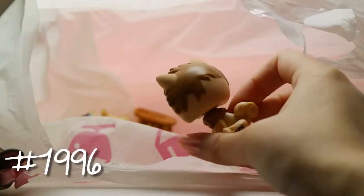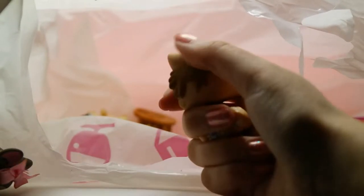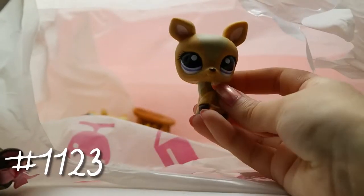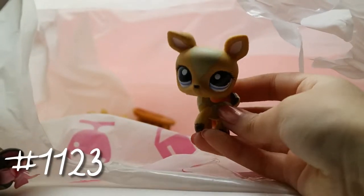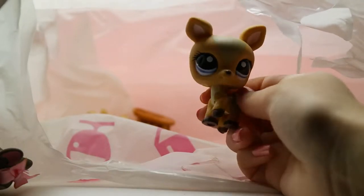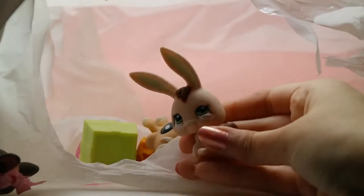We have a Chow Chow dog — sorry if that's wrong, but there he is. I thought he was fuzzy but he's definitely not a fuzzy. Now we have this deer — I really adore the deer LPS. This one is so beautiful; I love her eyes, they're so pretty.